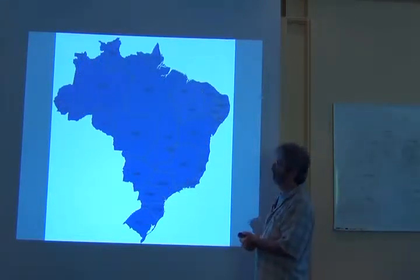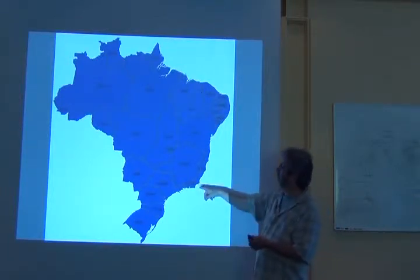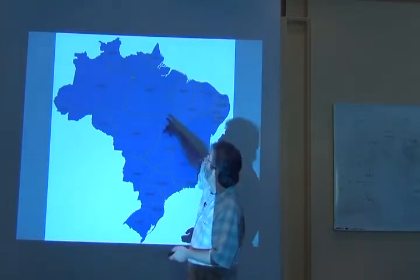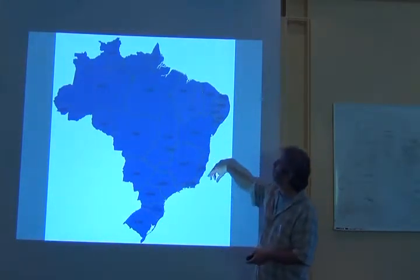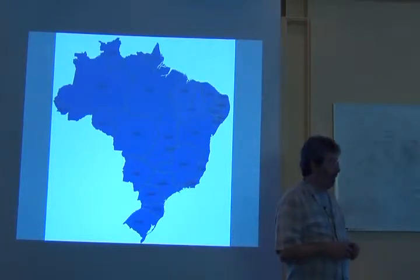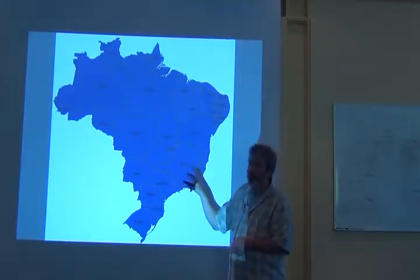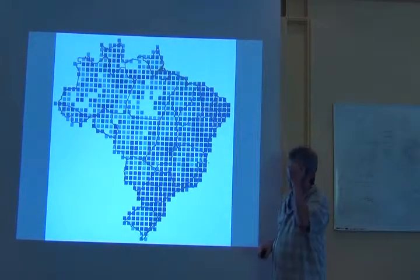We can do the same thing at the level of states, and you can see the numbers are incredible. Sao Paulo state has a quarter of a million plant records. Even up in the Amazon, 53,000. So there's some really exciting density of data here, thanks to a lot of investment by a lot of people in Brazil. But this is still very, very coarse. So let's start to break it down.